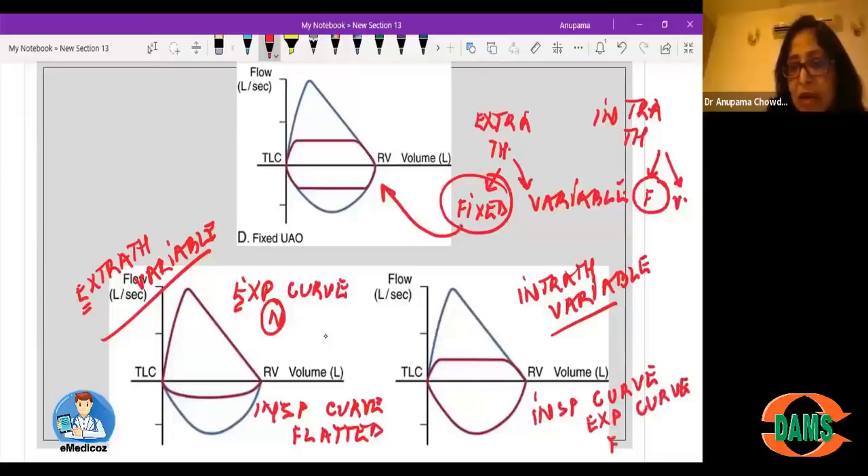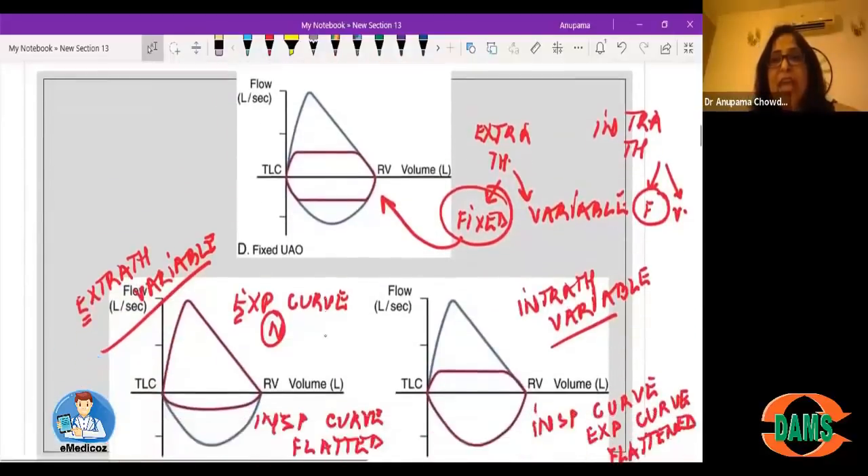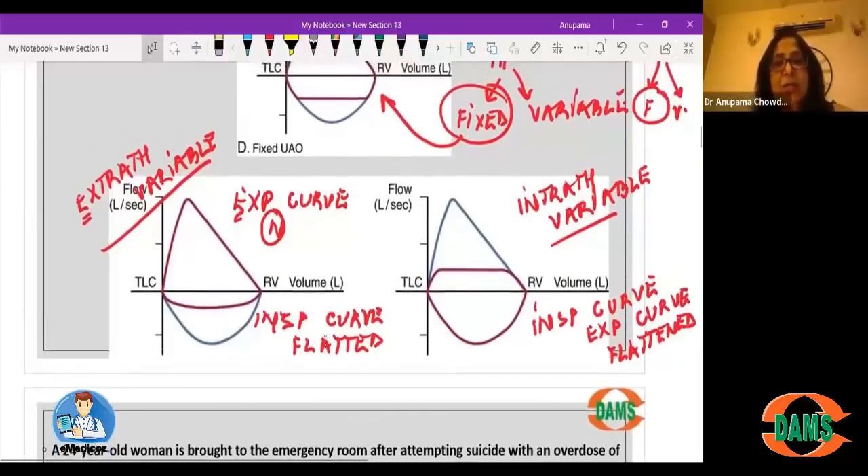A brief recap of flow volume loop patterns in different disorders: obstructive lung disease — scooped-out curve; restrictive parenchymal — tall and narrow curve; restrictive extra-parenchymal — curve lies within the normal curve; large airway obstruction fixed type — box-type curve with both inspiratory and expiratory curves flattened; extra-thoracic variable — expiratory curve normal, inspiratory flattened; intra-thoracic variable — inspiratory curve normal, expiratory flattened.